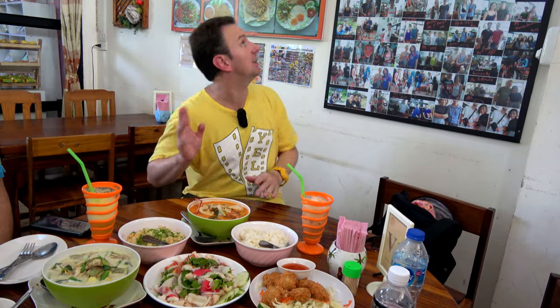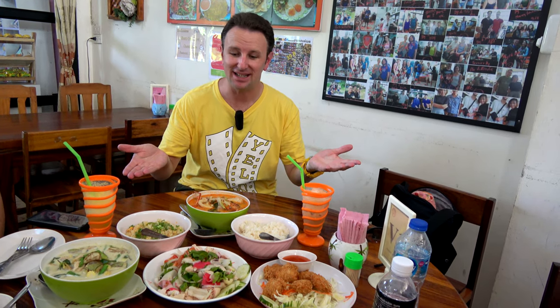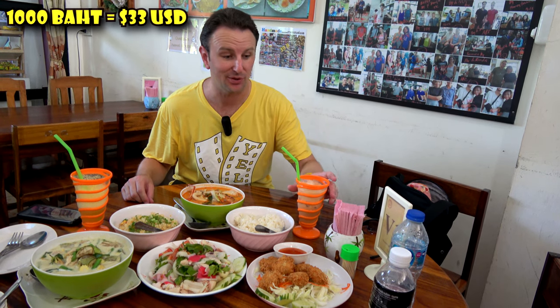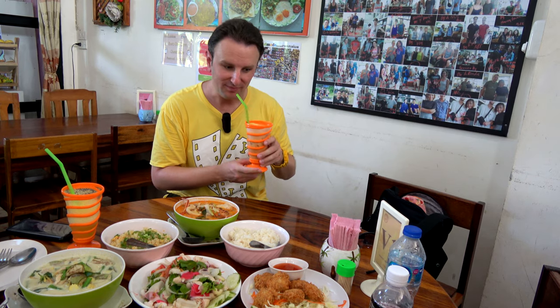A neat place for lunch is called the Bon One Love Ayutthaya Guest House. It's a hotel and restaurant combined together. They have these set meals — this is set meal number two, a thousand baht, a lot of food. This'll feed two to four people, with drinks and tea included.